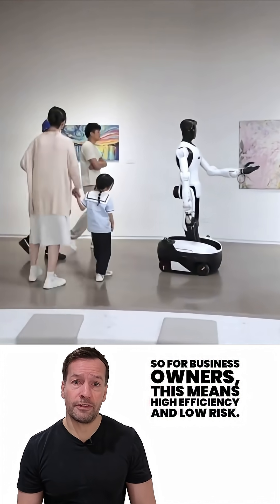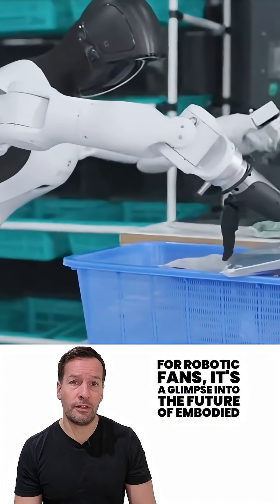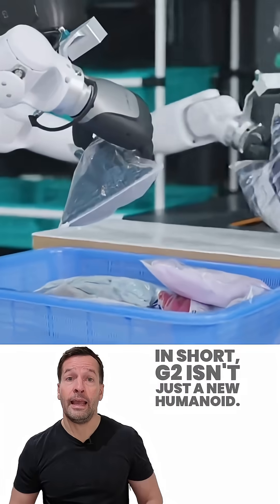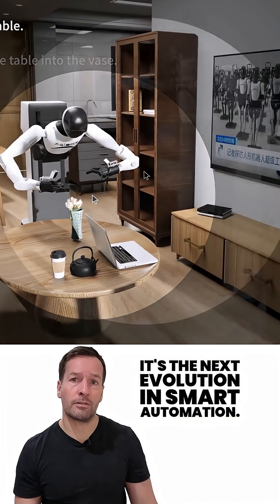For business owners, this means high efficiency and low risk. For robotics fans, it's a glimpse into the future of embodied AI — robots that don't just move, but understand. In short, the Agibot G2 isn't just a new humanoid; it's the next evolution in smart automation.